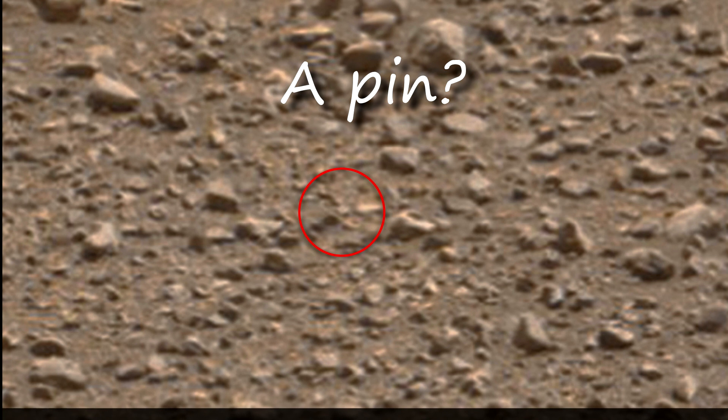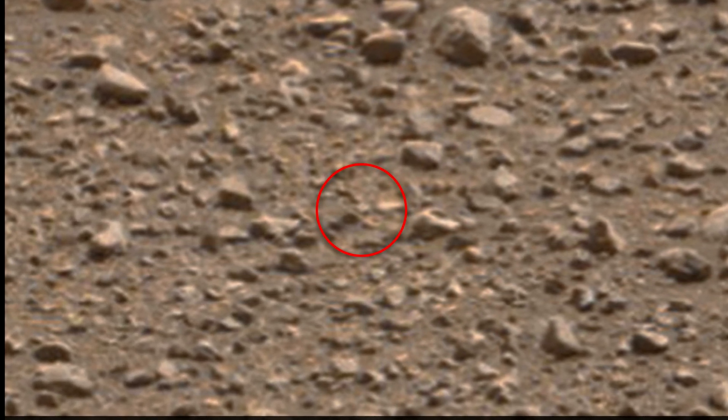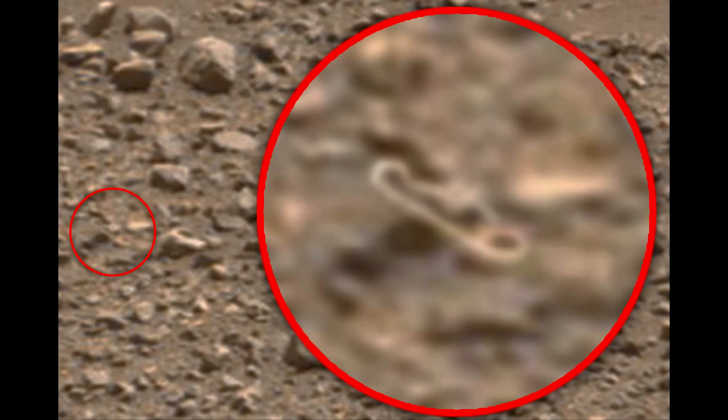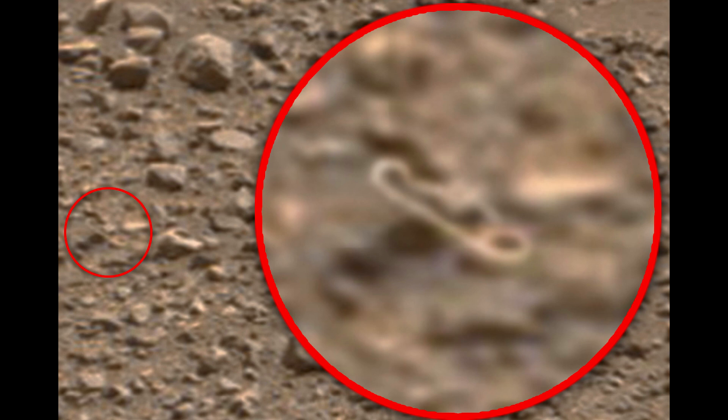This is a very small detail, but I think it is important. On Mars, a pin is lying among the sand and rocks. It also, for some reason, does not differ in color from the environment, but the shape can be recognized as a pin. I don't understand who could have left it there. This is really weird.